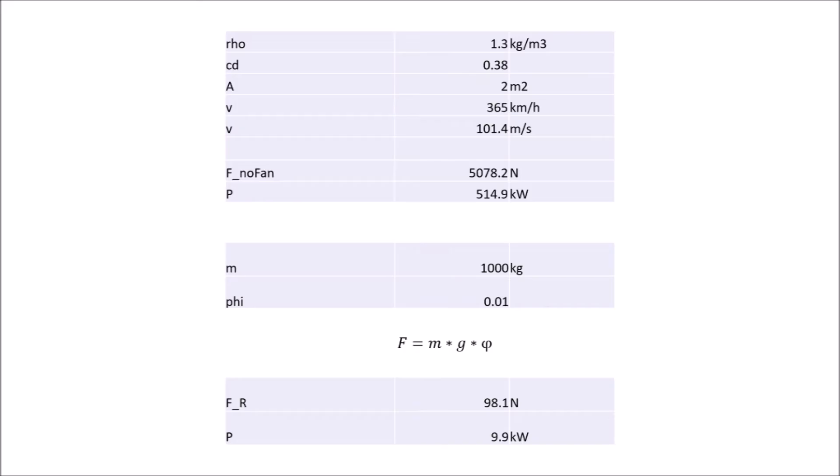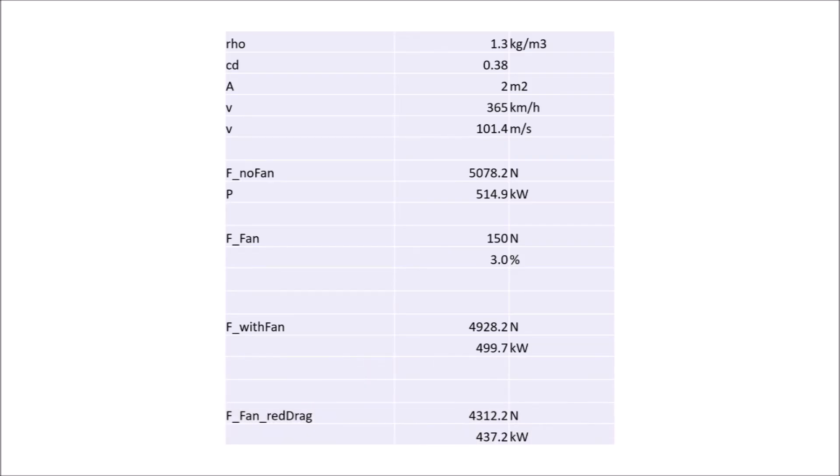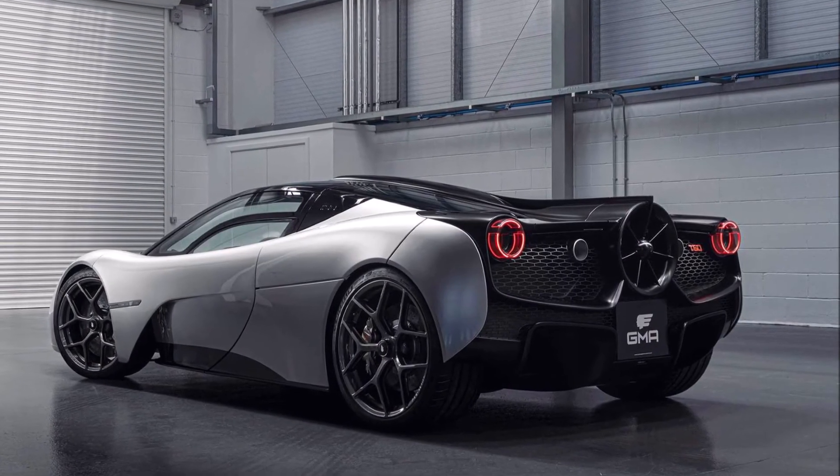Now, if we switch on the fan with its 15 kilograms of thrust, that's around 150 Newtons, which is around 3% of the total drag in this example — Murray said around 2.5%. If we deduct this thrust from the total drag, we require 500 kilowatts to travel at 365 km/h. But we also need to take into account that the fan changes the flow field of the car significantly, resulting in a further drag reduction of 12.5%, bringing the required power down to around 437 kilowatts. This means you're saving around 78 kilowatts of power to drive the same speed — so as Murray said, you will get back the 8.5 kilowatts fed into the rear fan multiple times over.